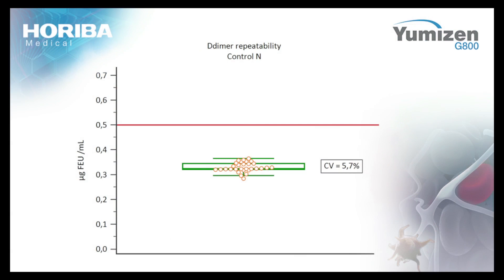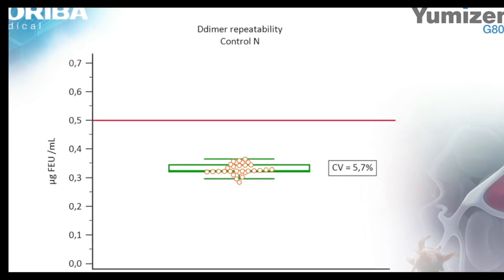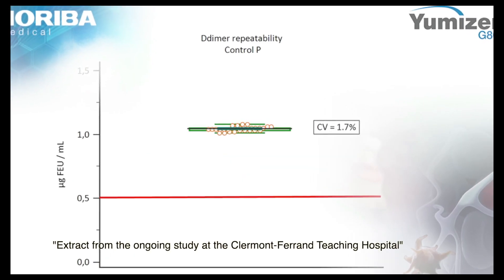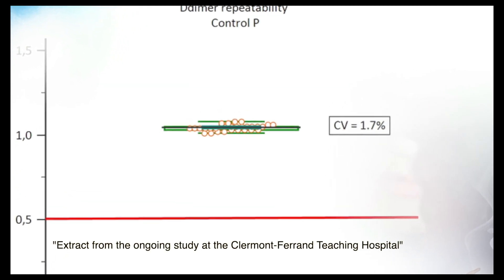Let's see now what you can expect with UMIZEN-DDI reagent. When you select a D-dimer reagent, the accuracy close to the exclusion threshold is really an important criteria. When you assess repeatability with UMIZEN-DDI reagent, you can obtain a CV under 6% for negative control and under 2% for positive control.